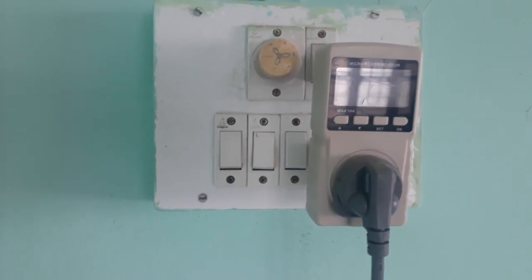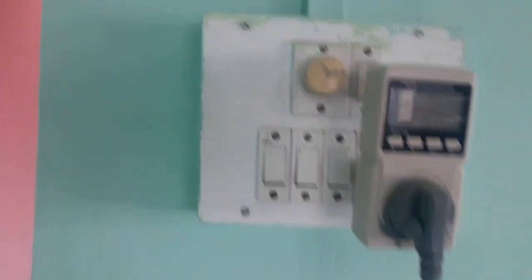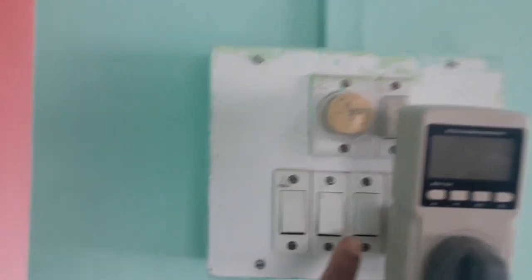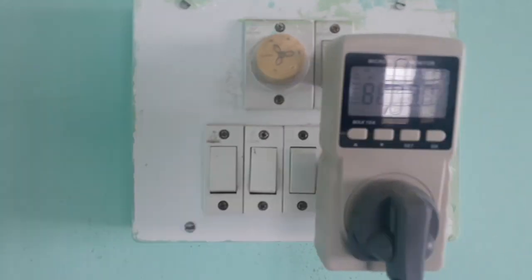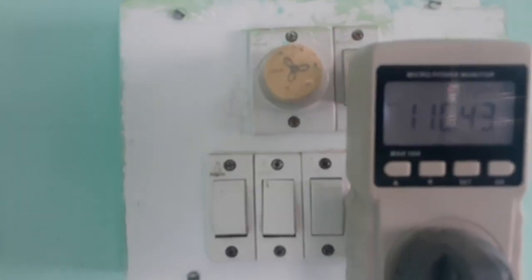Hello friends, today we will see how much power a single door refrigerator of 170 liters consumes. This is a single door refrigerator of 170 liters. I will turn it on now — it is in working state, the refrigerator is working, so you can see.